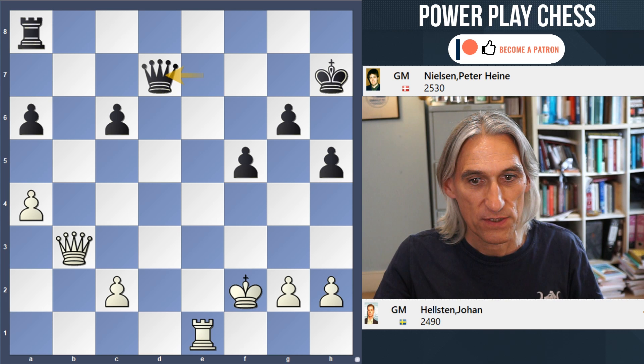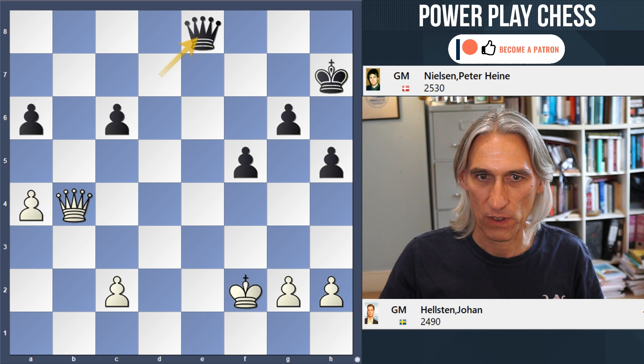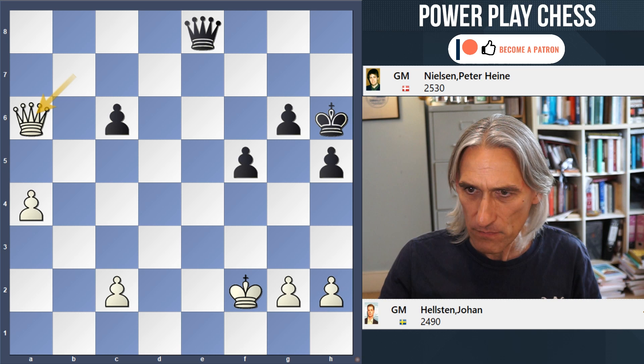Now here, white is a pawn down, but the king's a little bit exposed and after queen b4, the game ended in a draw fairly shortly after this pawn was recovered.